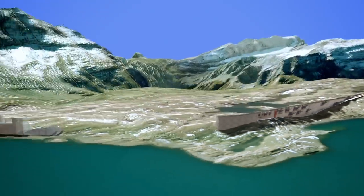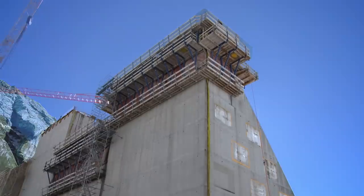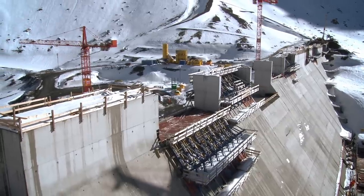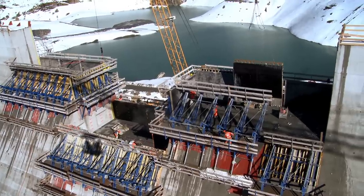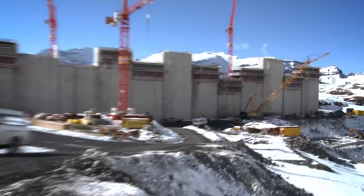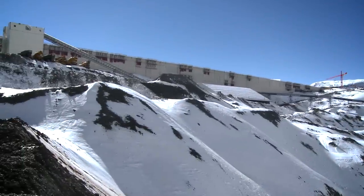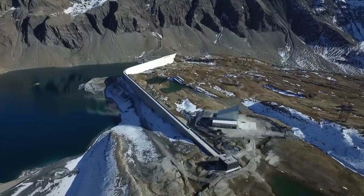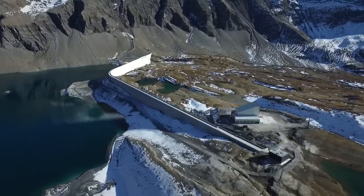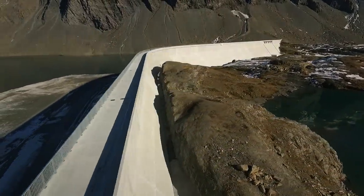During the summer of 2013, the dam section on the opposite flank was built, featuring the highest segments. By the end of 2013, around two-thirds of the dam had been erected. Two years later, in November 2015, the dam was complete. It is equipped with highly sensitive monitoring instruments, and the crest allows for pedestrian access.